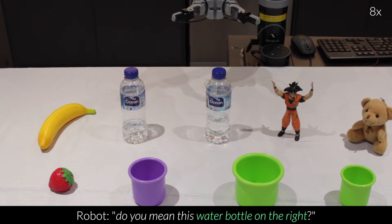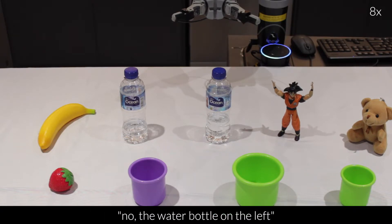Do you mean this water bottle on the right? No, the water bottle on the left.